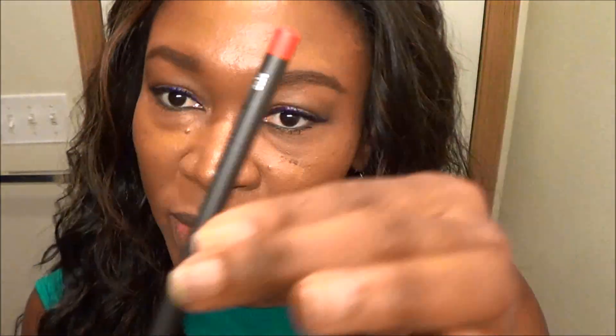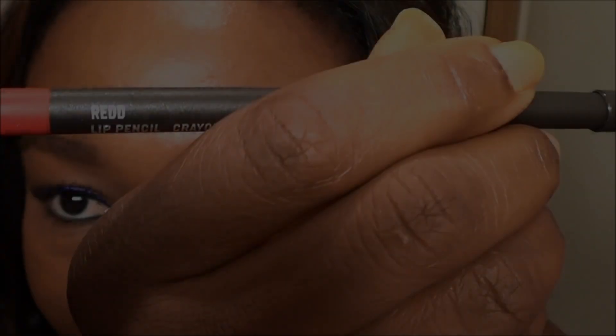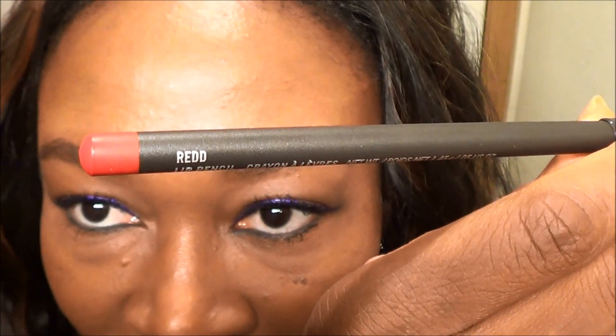When I got the lipstick I asked the lady at the MAC counter what kind of lip liner I should use with it. She suggested the MAC Red lip liner — she said it would look really pretty with it. I always use the MAC Prep and Prime lip treatment first to make the lipstick last really long. I put that on, then go ahead and fill in the lips with the lip liner.